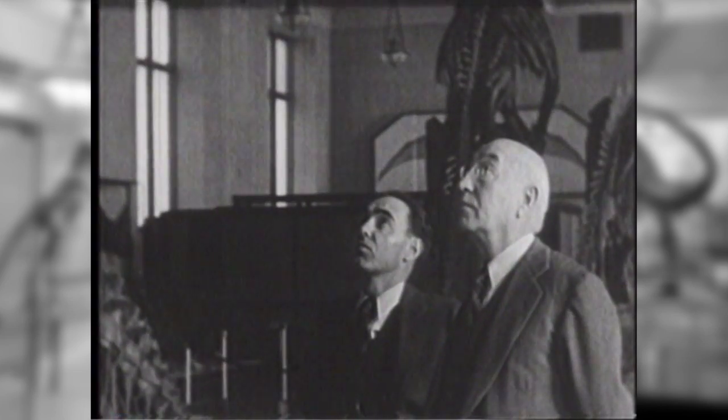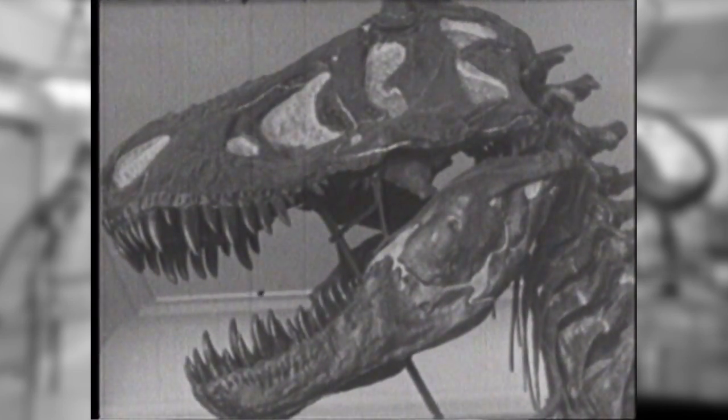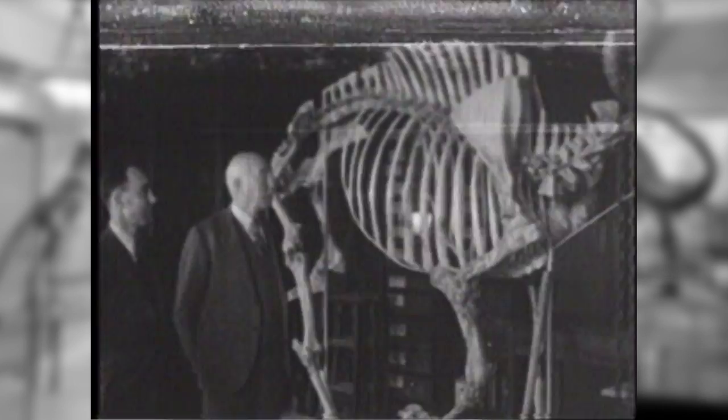Curator Barnum Brown has found and brought back many dinosaurs. Here is the head of the dreaded Tyrannosaurus, the skeleton of a pteranodon.